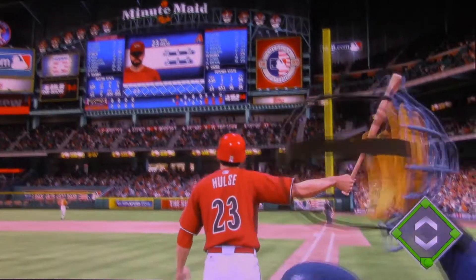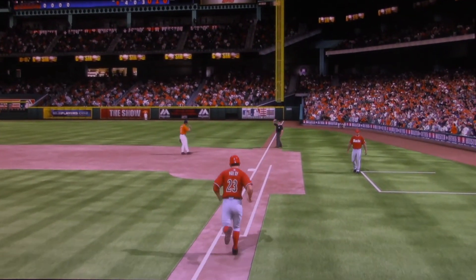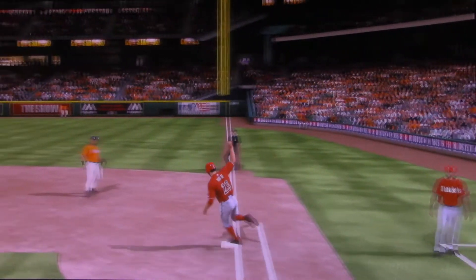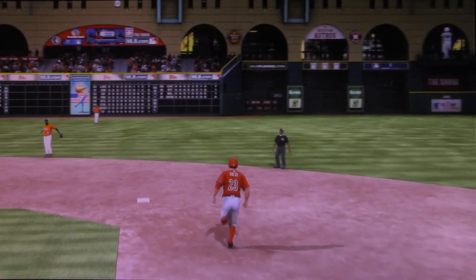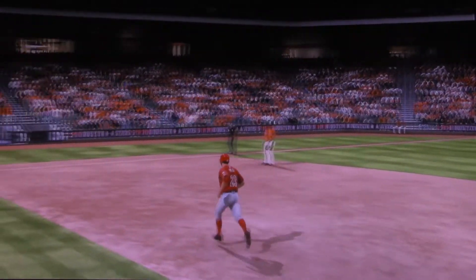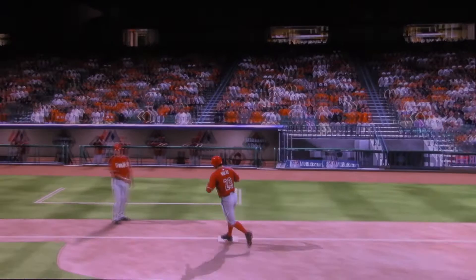High! Deep! Where will this one come down? Now that is a moonshot, folks — a long home run! A solo shot here to straightaway right field, and that is 27 for him on the year. And the Diamondbacks strike first — it's one to nothing.